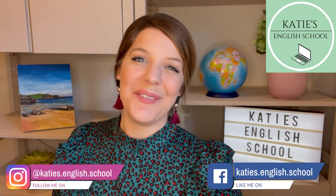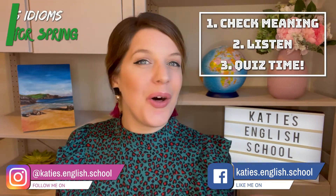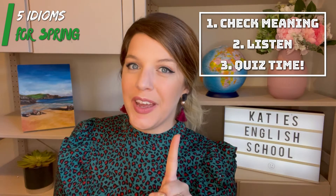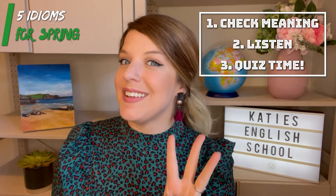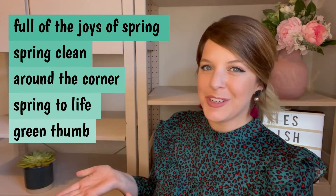Hi, I'm Katie from Katie's English School. Today, we're going to learn five idioms to help you improve your conversations in English. All five idioms today are related to spring. First, we're going to review and check you understand the meaning. Second, we're going to listen to the idioms in context. And third, it's quiz time. Get your notebook, get your pen, and let's get started. So here are our five idioms for today.